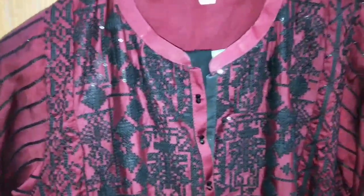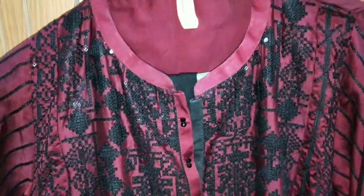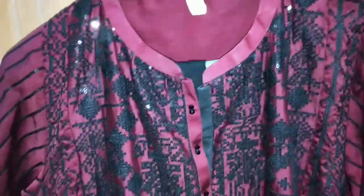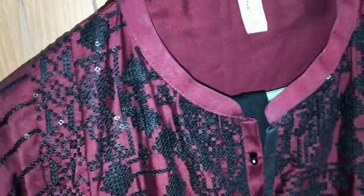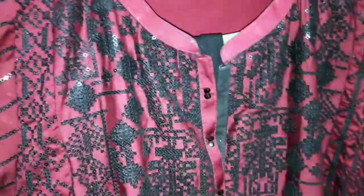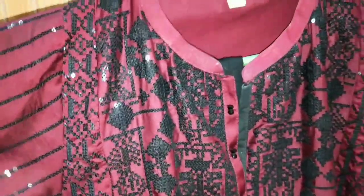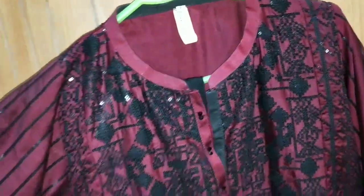Bismillahirrahmanirrahim, Assalam Alaikum viewers, welcome to my channel Everything Style. Today we are looking at very different and stylish kurti designs and we will show you details in this video. If you haven't subscribed to our channel, please subscribe and don't forget to tap on the bell icon for regular updates. This is a very stylish and very different collection we purchased from a garage.